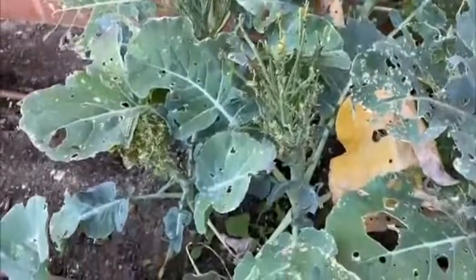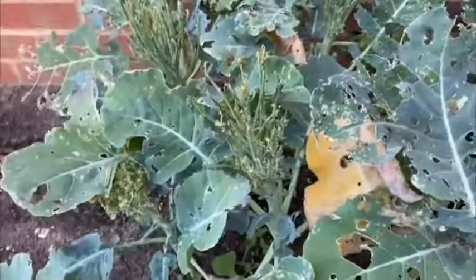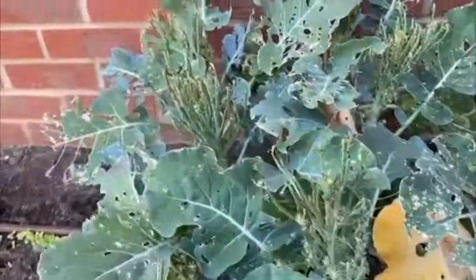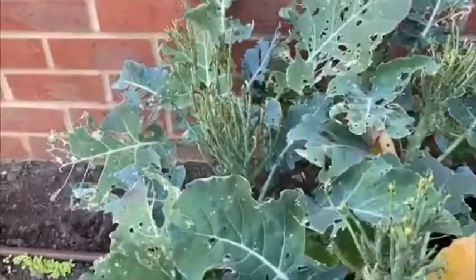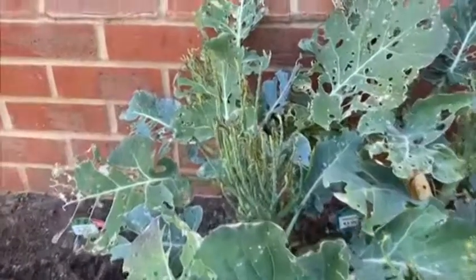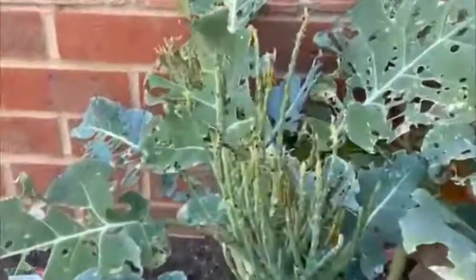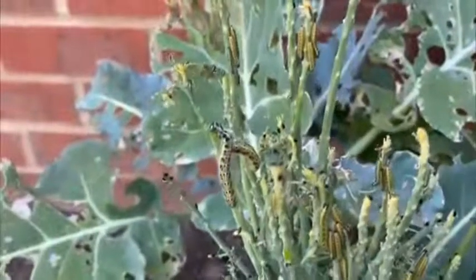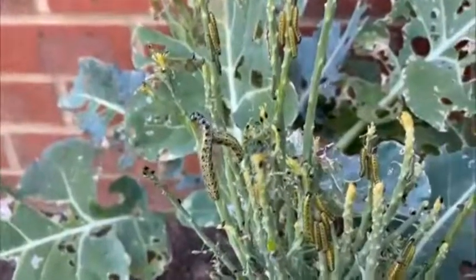Remember the other day we were looking at what cabbage white butterfly caterpillars do to cabbages. Well, this is an interesting example — these were calabrese or sprouting broccoli. It's quite interesting to see how many caterpillars you can actually get onto the top of a broccoli. Just have a look at that lot. I'll try and hold it steady and you can see them eating away.